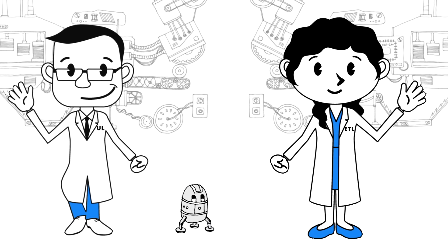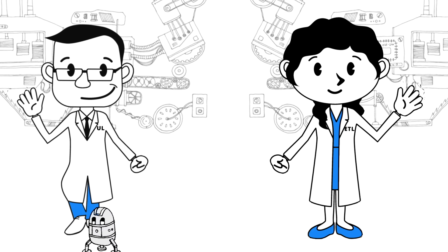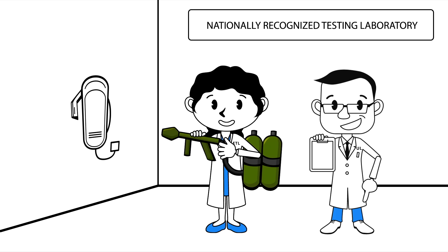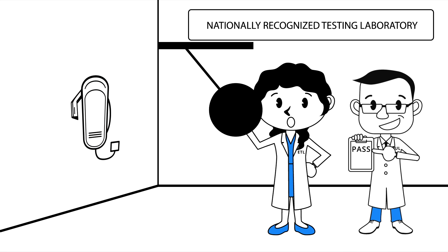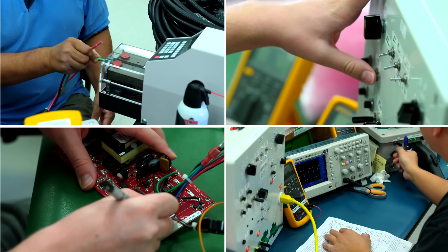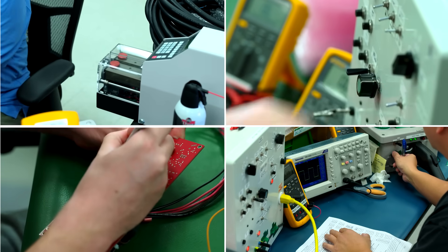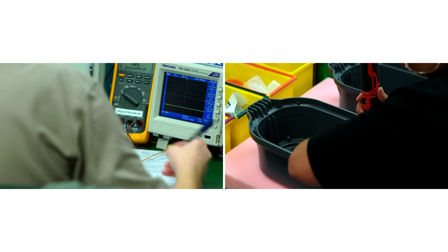When we develop a new product, we send samples to a nationally recognized testing laboratory full of really smart guys. We also send them a bunch of money so they will torture test our product against a zillion codes and standards. It takes many, many months. After we pass all the testing and get certified, the testing laboratory sends out technicians to perform surprise inspections on our factory several times a year. We also pay for that. They verify we're still doing everything exactly right.